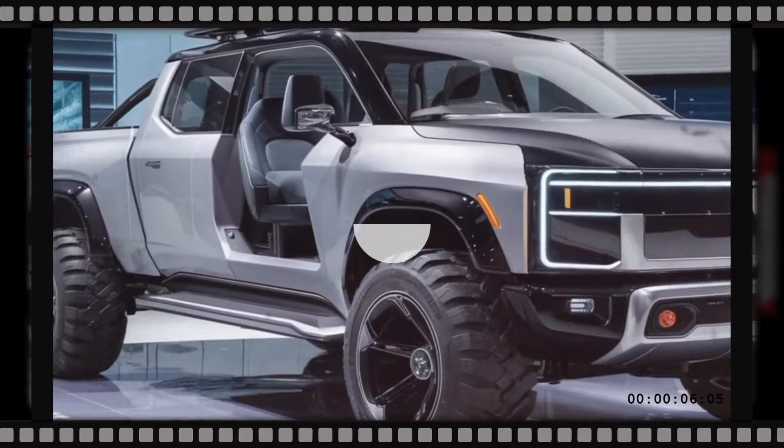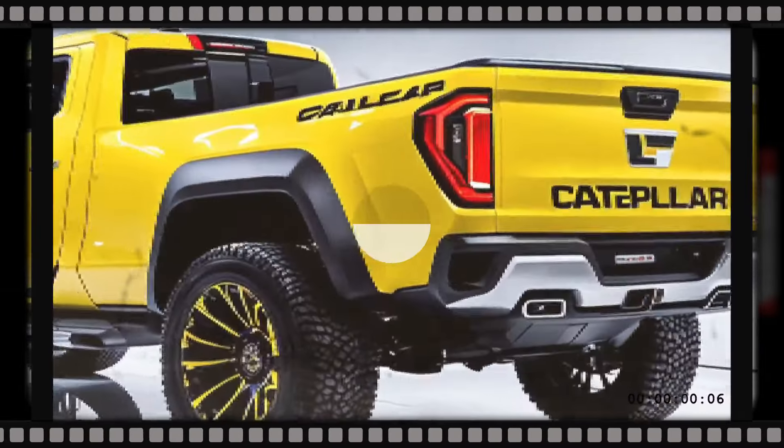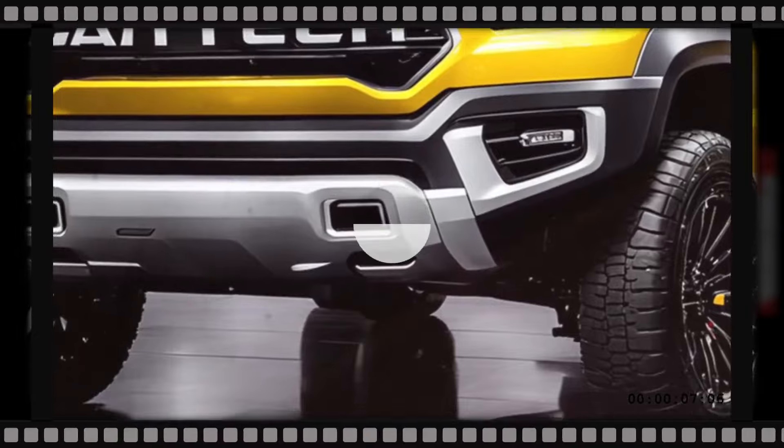The 2025 Caterpillar pickup truck raises the bar on truck performance and capability. It's more than just a truck — it's an operational powerhouse built to handle the toughest tasks with ease.